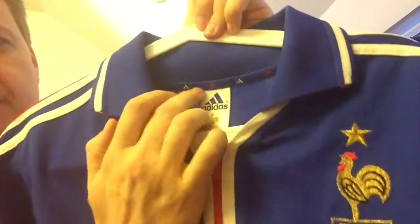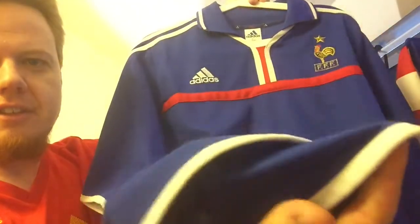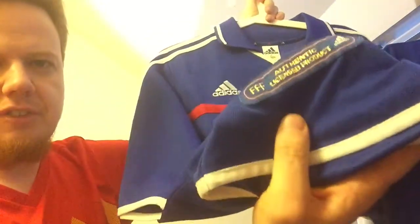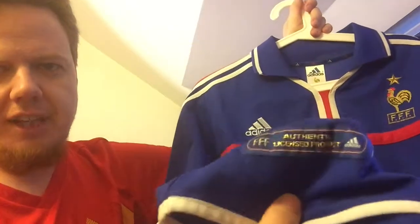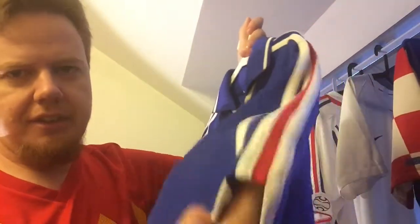We also have the adidas equipment logos on the inside collar. Other than that it's very white, with a white outline towards the bottom, and of course this tag confirms that it is an authentic product. I think I liked it better on the 96 jersey.